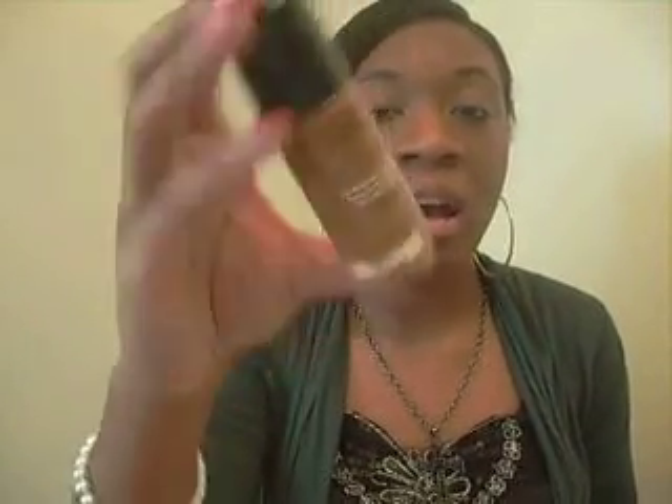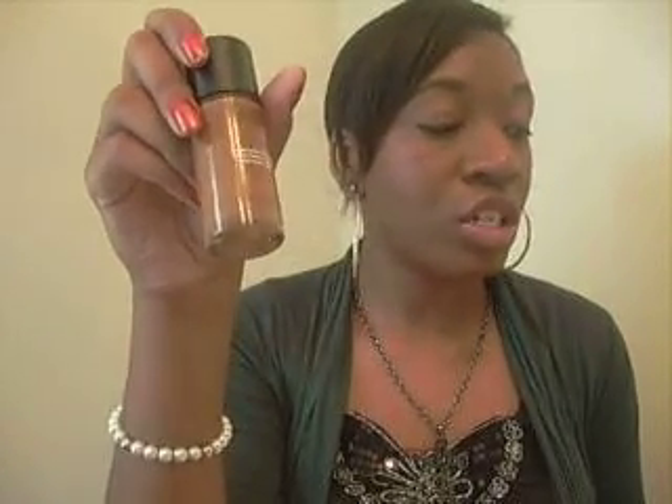I'll start with foundations. Some good drugstore foundations that I recommend are the Revlon Colorstay. You can find these at Walgreens, Walmart, CVS — anywhere, really. They range from about $9 to $13, so not very expensive. They have a better color selection than most other drugstore brands, so you can probably find your color. If not, you can always mix two colors to get your shade. My color is 14 Cappuccino.